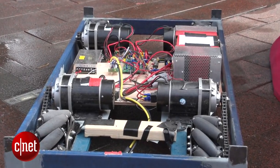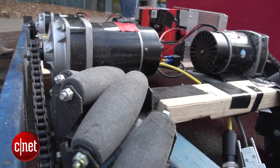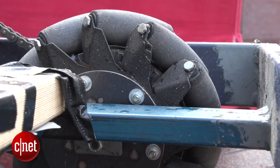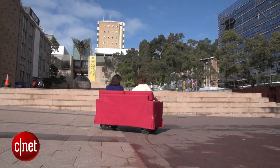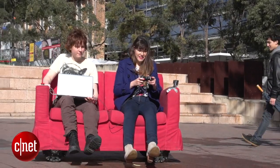Underneath the couch we have four independently driven mecanum wheels. Each wheel has 45 degree rubber rollers on it, and by having four of these wheels independently driven, we can make the couch move in any direction — forwards, backwards, left and right — turn on the spot, or any combination of those.